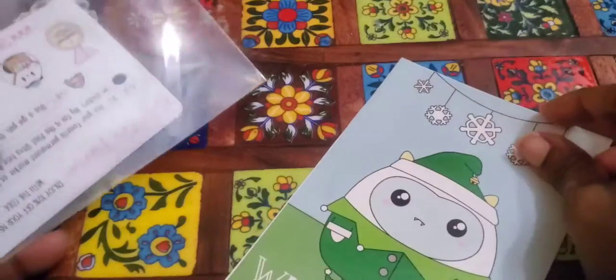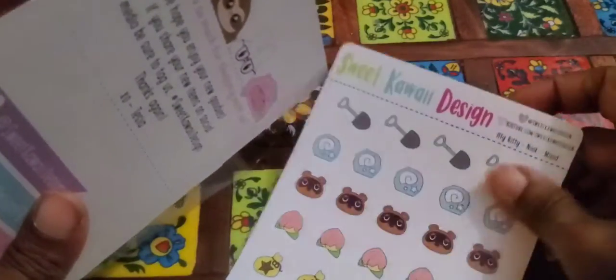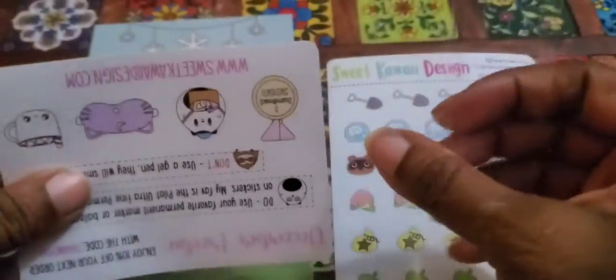Oh wait, is this what I think it is? No — this is the first order, it's not even what I thought it was. I didn't order the other one yet, well I ordered it but it's on its way.